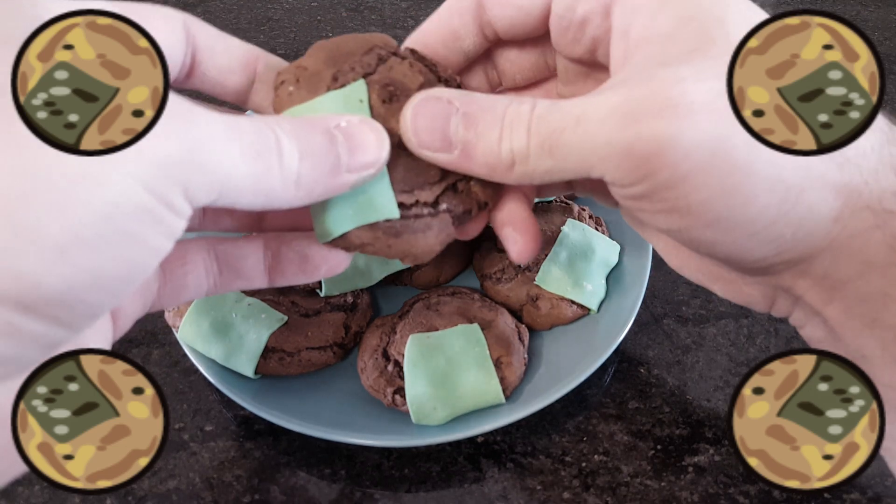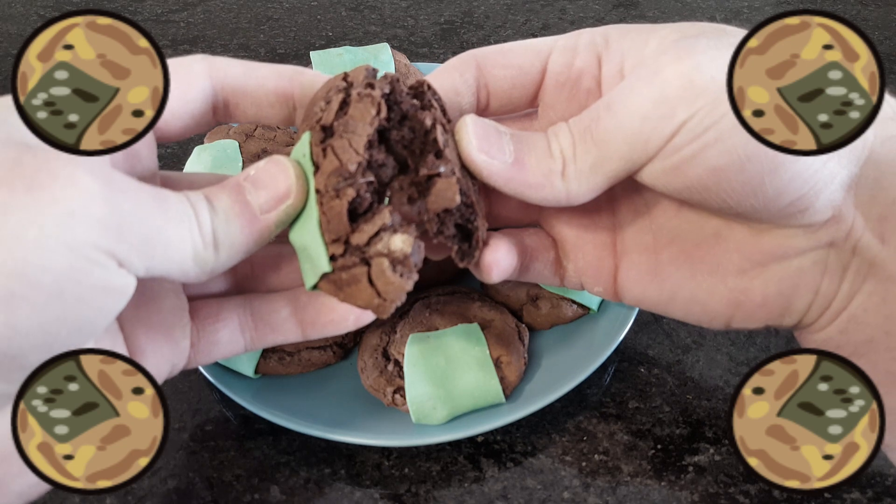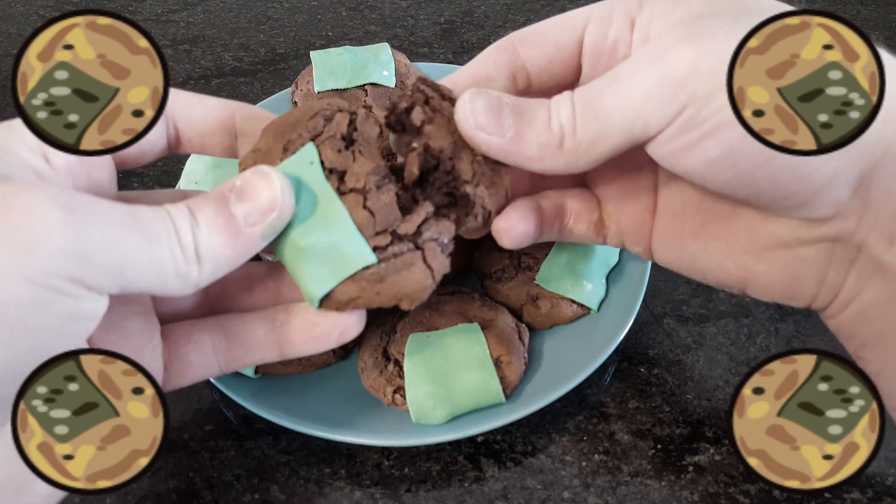Otherwise, they turned out great. They're just as cracked and crispy on the outside and gooey on the inside as I had hoped, and the cayenne adds a really interesting heat. I would half the amount of pepper if spicy foods aren't for you.